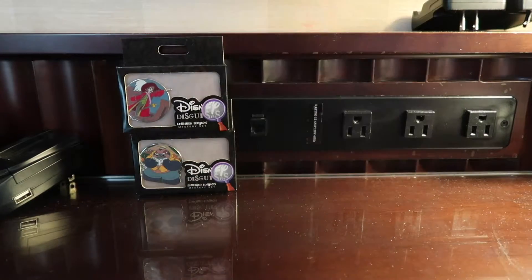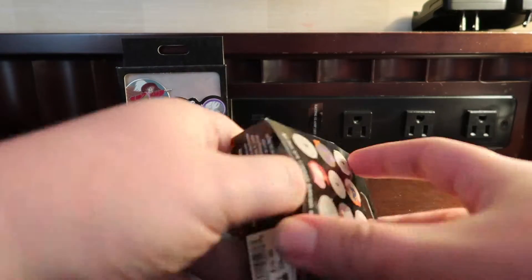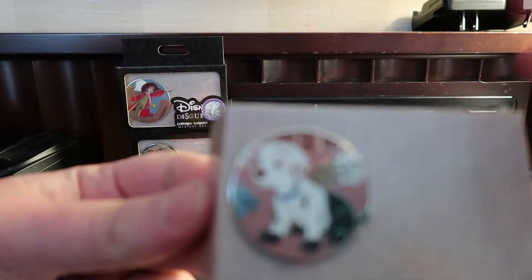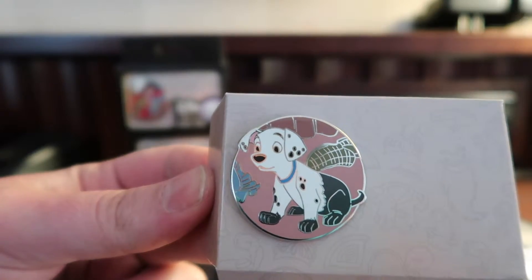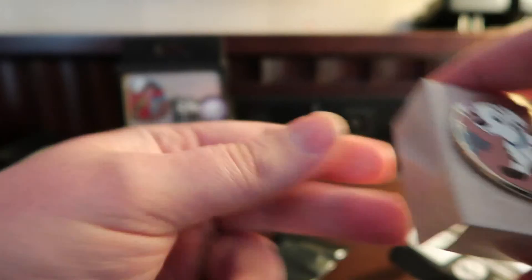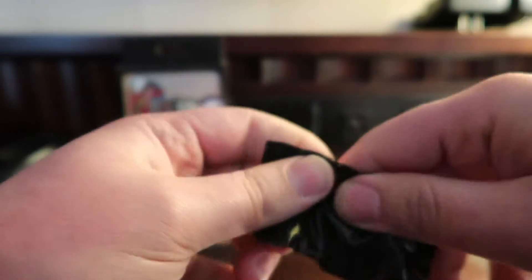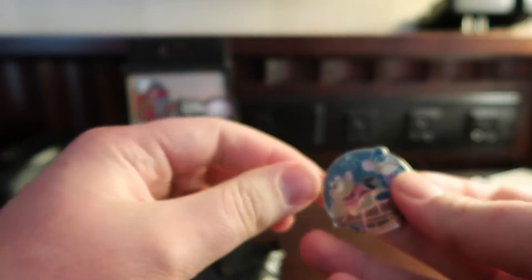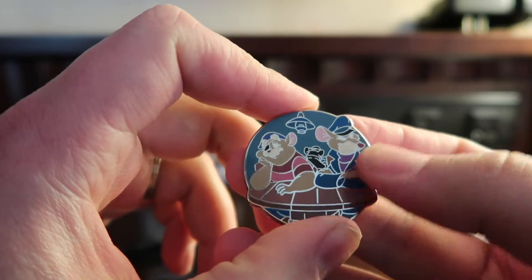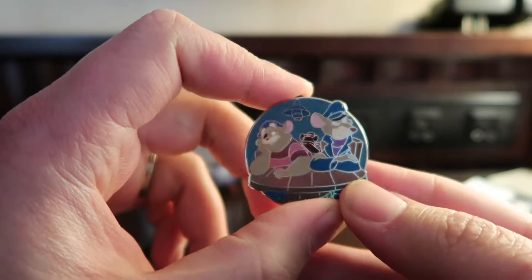Moving forward, we'll go with the 101 Dalmatians. Not sure if that's Spot or not, but it's definitely the scene from where they're getting away from Cruella, dipped in the mud. Moving on to the blind bag — four hours later. The next one that I really wanted. So this is the Great Mouse Detective, where they go undercover. That's a fun pin.